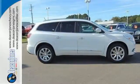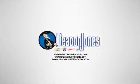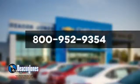Take it home today. Speakin' Deacon. Visit Deacon Jones Chevrolet Buick GMC Cadillac today. Give us a call at 800-952-9354.